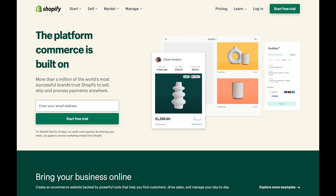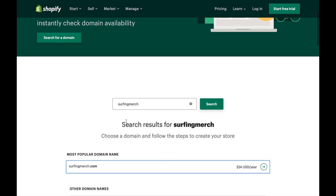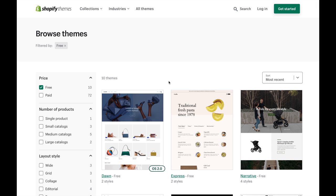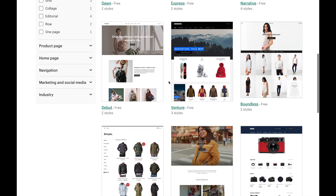Before setting up your Printful account, first make your Shopify store. Shopify is the best platform for making online stores and costs around $30 per month. The first thing to do is get a domain — the name of your website — which costs $14 a year. For this example we're making a surfing t-shirt store, so our domain is surfingmerge.com. After getting your domain, get a Shopify theme from the free themes on the Shopify theme store.